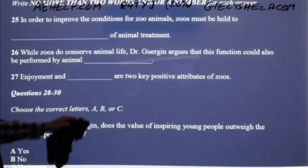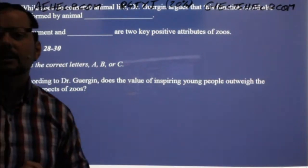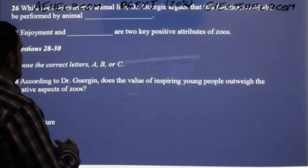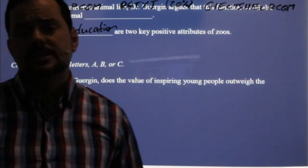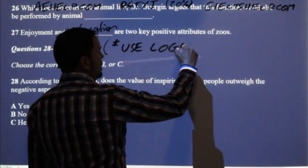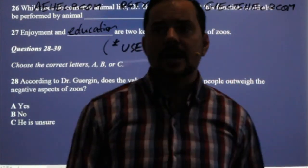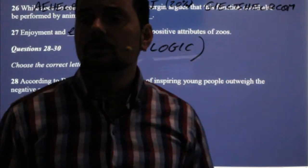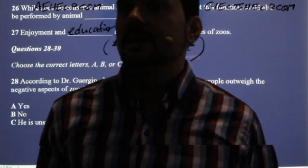Number 27 — the microphone was a little bit further from the speaker for this question, but you can almost guess it from the context, and logic is really helpful. Enjoyment and education are two key positive attributes of zoos. If you miss a question, if you don't hear it, use logic. Think about what happens when you go to a zoo. When I go to a zoo, I love looking at the animals and I learn a lot about the animals. So it makes sense that enjoyment and education are two of the key aspects.